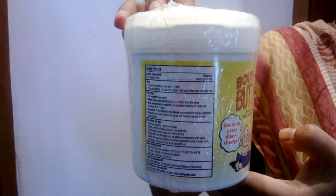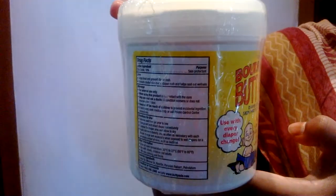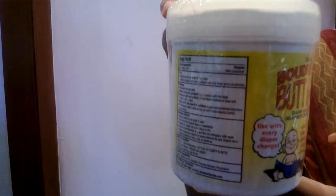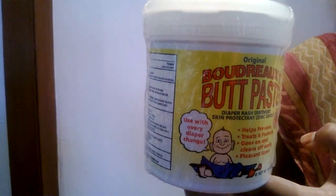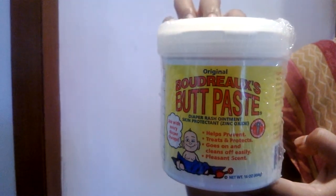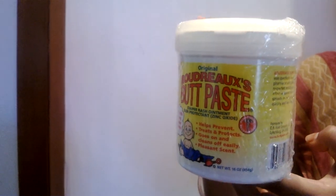Remember, this butt paste is only for external use. Avoid contact with eyes. Immediately wash your hands after you apply the paste. Stop using the product if the condition worsens or does not improve after applying for 7 days. Keep out of reach of children. If accidentally swallowed, get medical help immediately or contact the nearest poison control center.